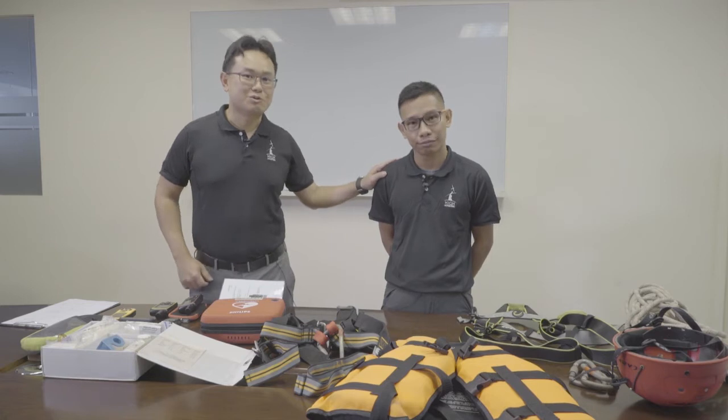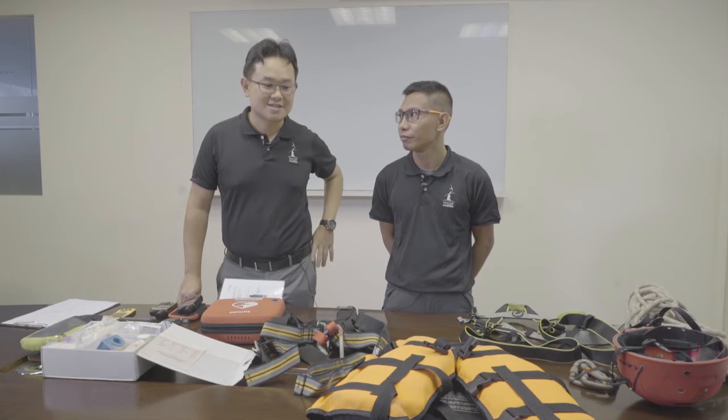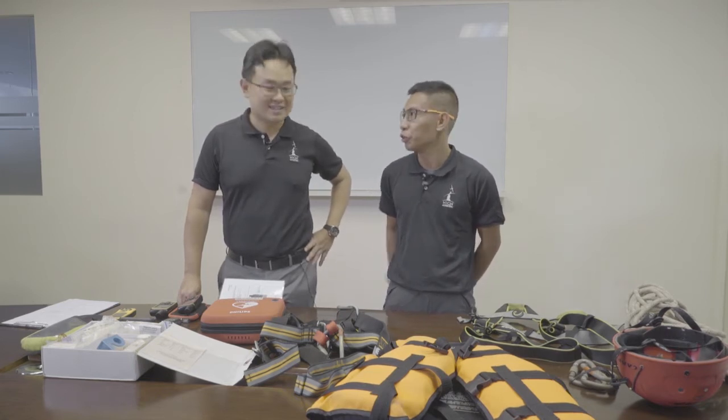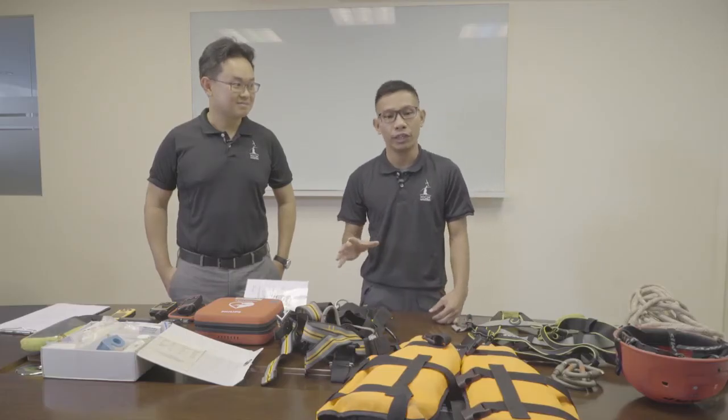Now Hillman will take you through some of the outdoor training equipment, which we use — in particular the safety harnesses and personal protective devices. Thank you, Eugene. In High Achievers, learning while playing is what we do best, but safety is our priority. I'm going to share with you briefly some of the equipment that we use for our activities.